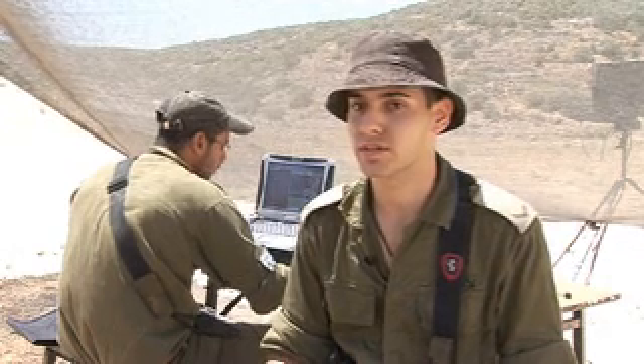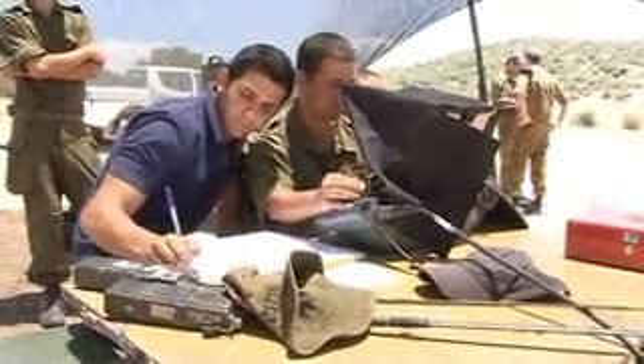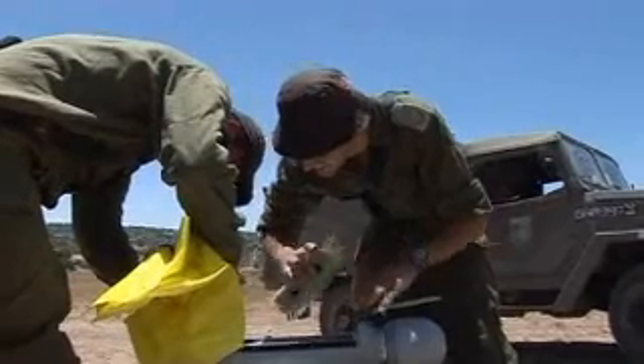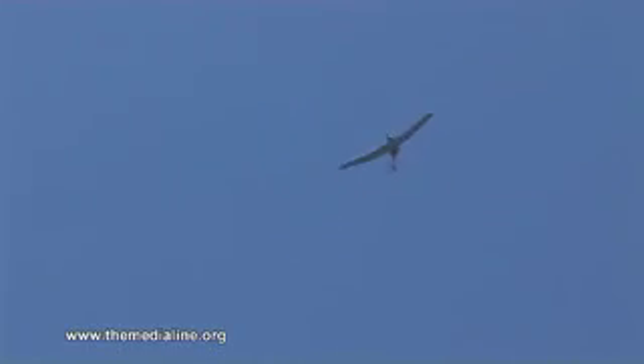The airplane goes 1,200 meters in the air, up to 94 kilometers per hour, and the operator on the ground operates the camera and gives the plane commands. The Israeli army hopes that through these devices it can gain the upper hand in a Middle East conflict that is as much about technology as it is about politics.